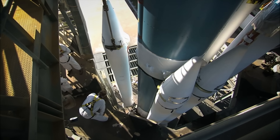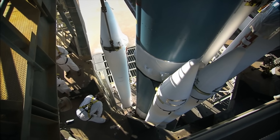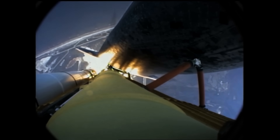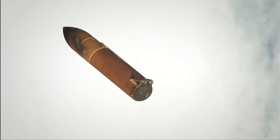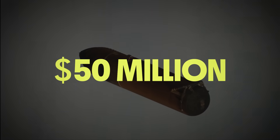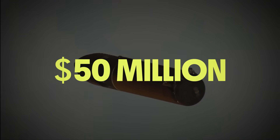Wasted time and resources is one thing, but it's the wasted money that has really driven the movement towards reusable rocket technology. Every time you watch a conventional rocket booster fall helplessly back to Earth, that's somewhere in the neighborhood of 50 million dollars sinking down to the bottom of the ocean.